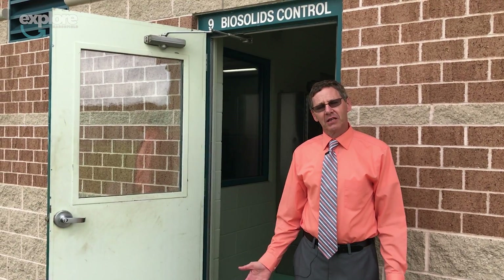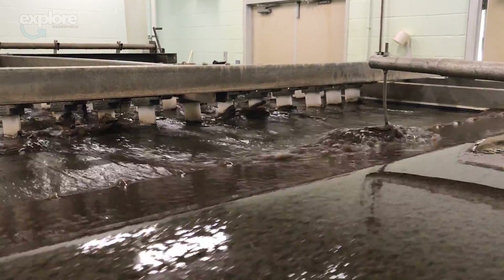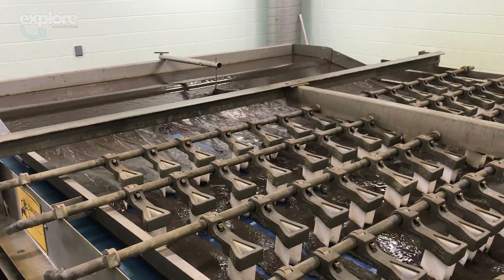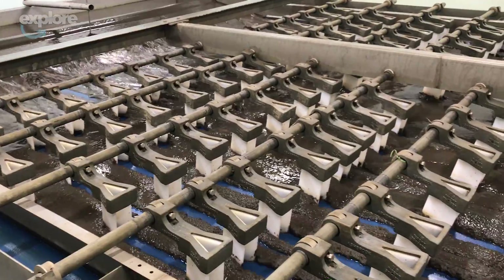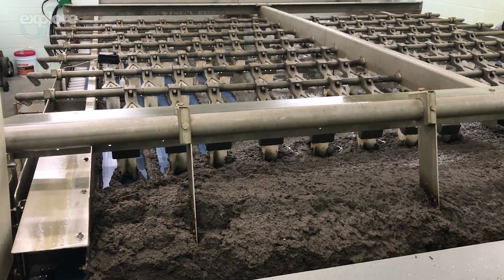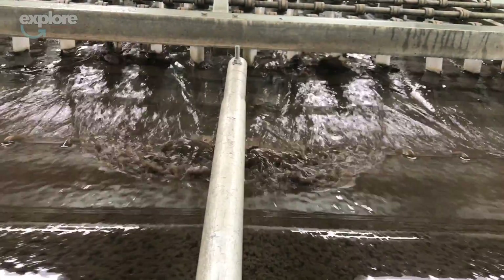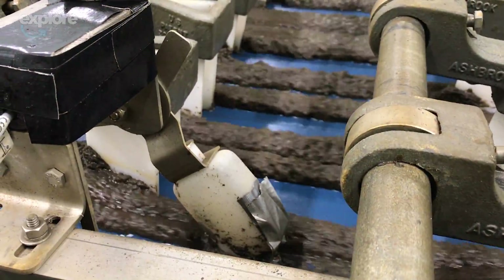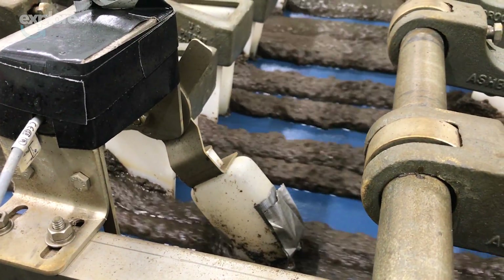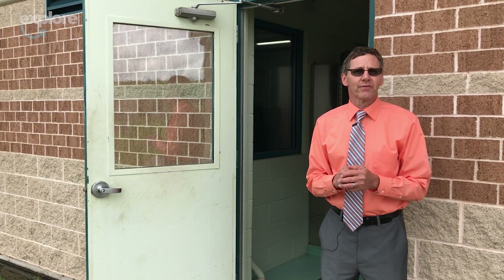Here we are at the biosolids building. The solids that come off the bottom of those clarifiers are brought here. We mix it with just a little bit of polymer to thicken it and run it over a belt. It comes in at about 0.5% solids and leaves at 6% solids. All those solids are hauled out to farm fields as fertilizer — so if we can get more water out of it, there are fewer loads to haul. We give away about $40,000 to $50,000 worth of farm fertilizer every year. The farmers get it because they need fertilizer, and we need a place to environmentally reuse the organic material. They need us and we need them — we work together very well.